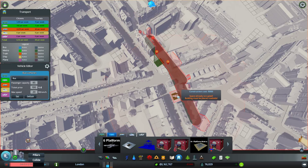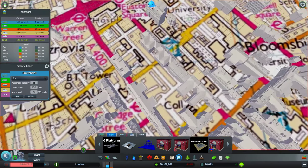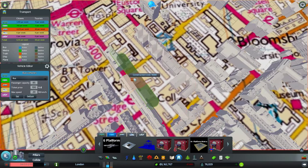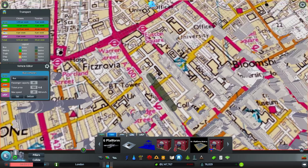So that's Tottenham Court Road, then Goodge Street is here. We'll have it on this side of the road. I mean, we should probably skip it, but I'm going to put it in anyway.